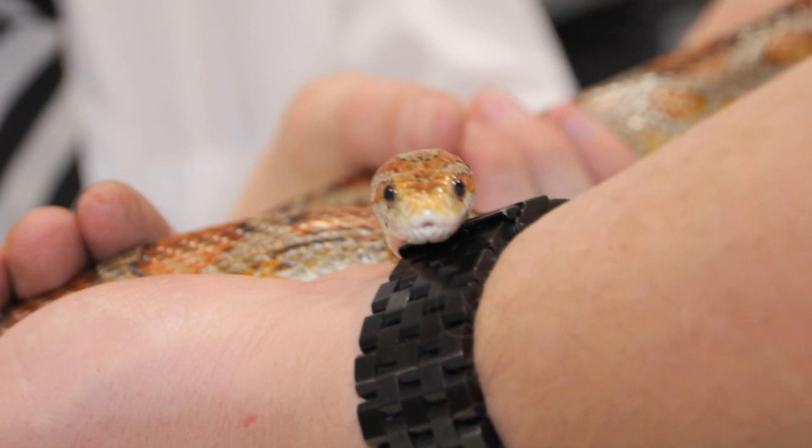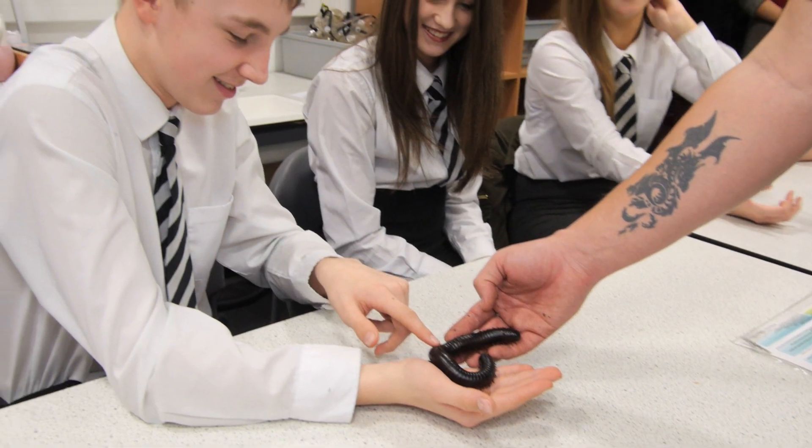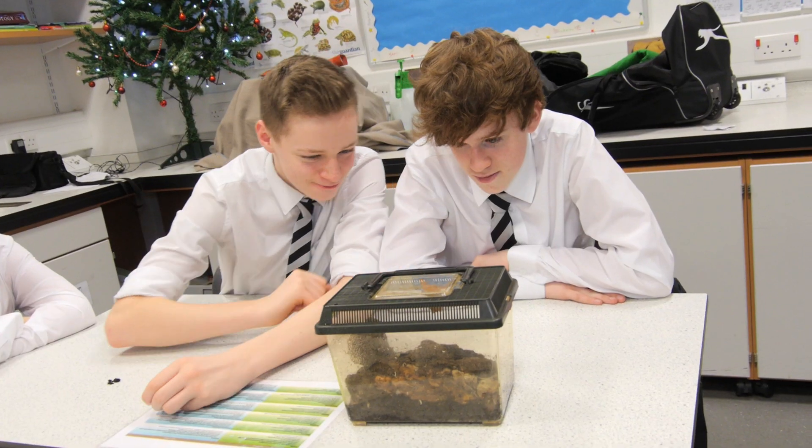We want to leave a lasting impression. We want to use the ZooLab animals to create awareness for environmental issues and animal welfare. We want it to build confidence for the pupils and make a truly unique learning experience that they're never going to forget.